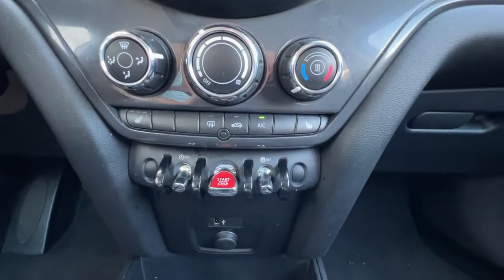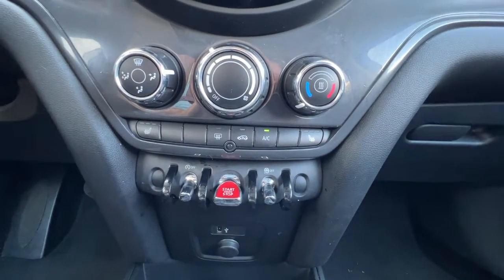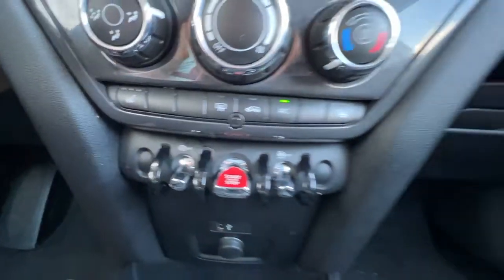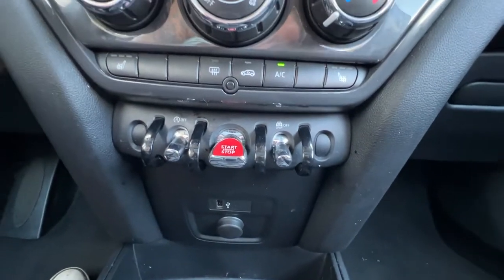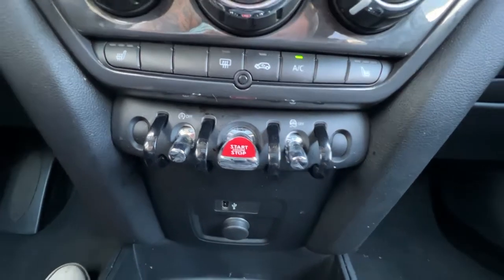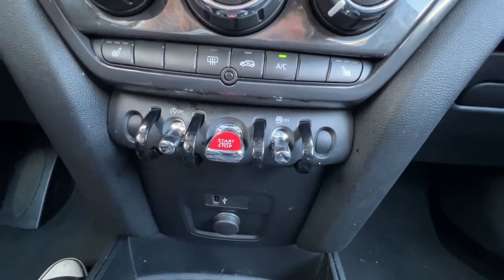Moving on down we're gonna find our climate control with air conditioning, and on either side right down there you'll find your heated front seat controls. We also have the auto stop-start function here as well, and you'll find your traction control there too.